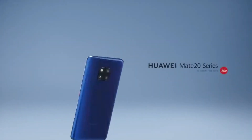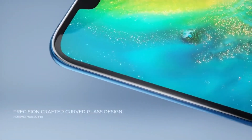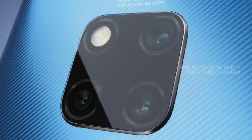Hey guys, Huawei is on fire. The recently announced Huawei Mate 20 Pro and Mate 20X are the most complete and most powerful phones right now. I personally like these phones, but it seems like Huawei is taking it even further and plans something extremely big.